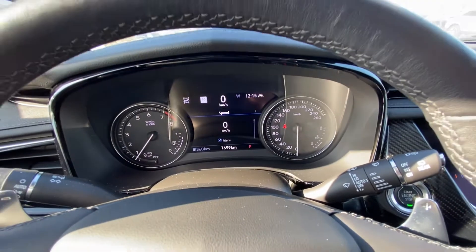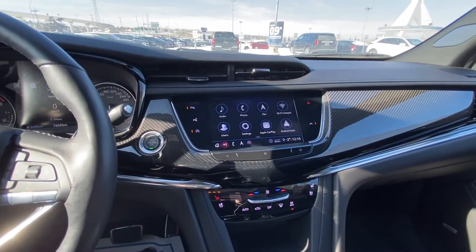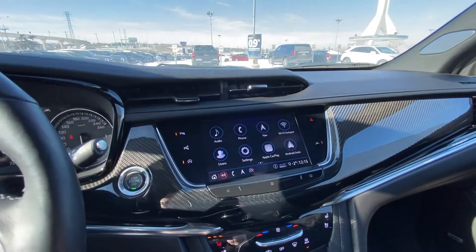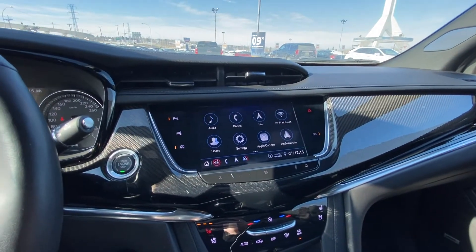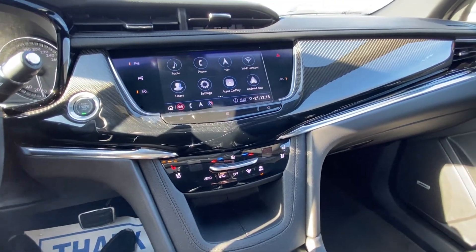As mentioned before, this is an X-Demo unit here, so we have 7,659 kilometers, but it is a brand new Cadillac still. Push-button ignition, parking sensors, auto stop-start, and an 8-inch touchscreen with Apple CarPlay, Android Auto, and dual zone climate control with heated and ventilated front seating.